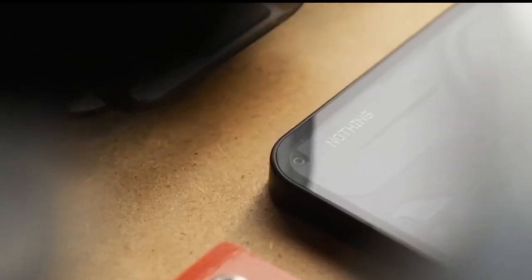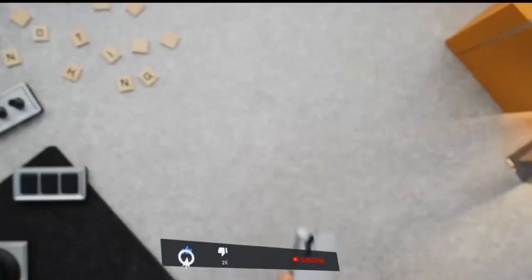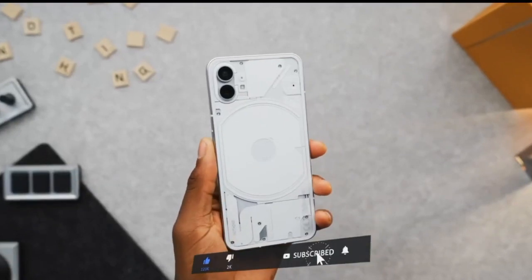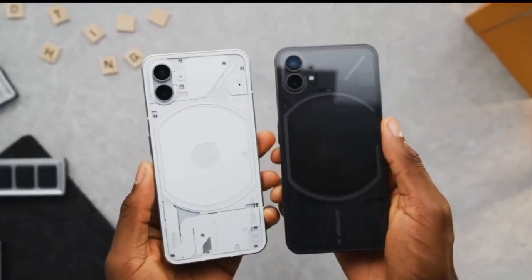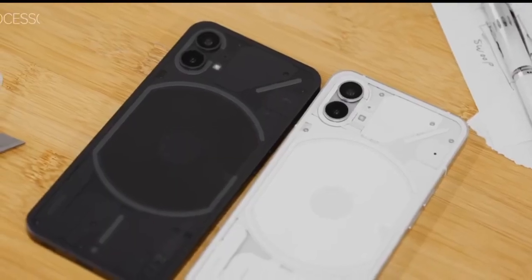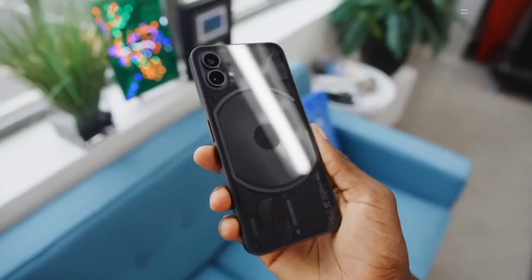Surprisingly, despite the larger display and battery, its carbon footprint is significantly lower, making it an eco-friendly choice. Nothing is also committed to sustainability, with three times the amount of recycled or bio-based components compared to the Phone 1. The retail package is plastic-free and made from over 60% recycled fiber.